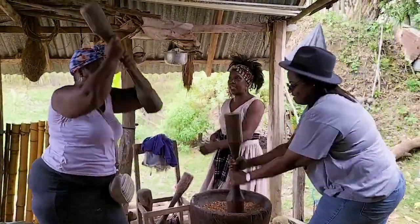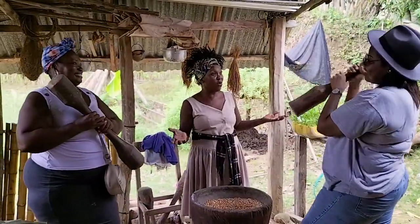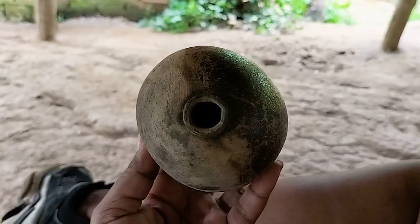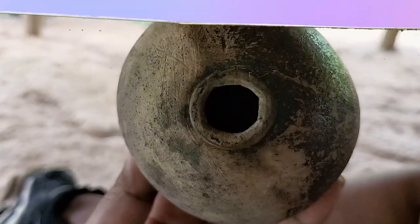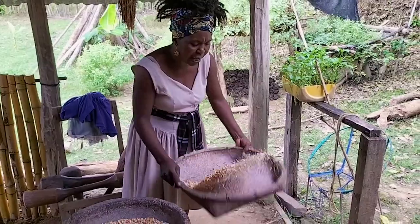La investigación de la artista Carmenza Vanguera gira en torno a las nociones de identidad afro. Juntas proponen una obra cuya materia prima sea el totumo, una planta con propiedades curativas y artísticas.